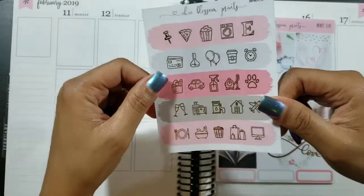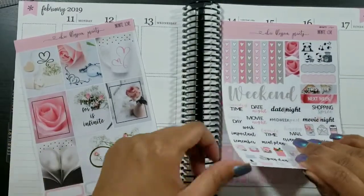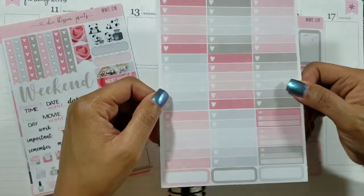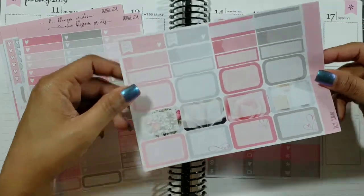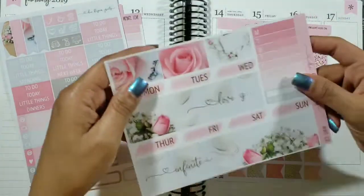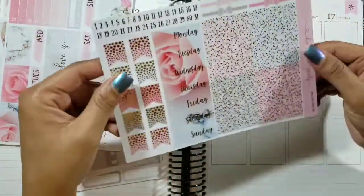These are your foil glitter headers. You have your full boxes with the gold foiling, your functional sheet with your script and icons, your ombre checklist, half boxes, quarter boxes, and build-do stickers. Then you have your functional headers, cut washi, date covers, bottom washi, money through center tracker, and your habit tracker.